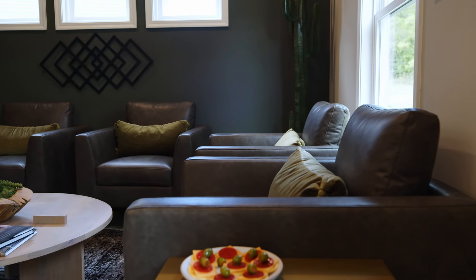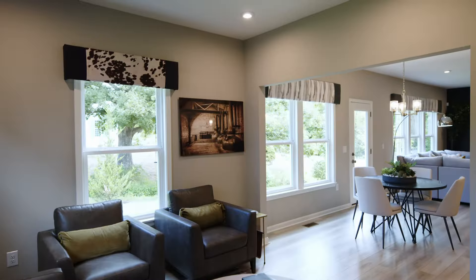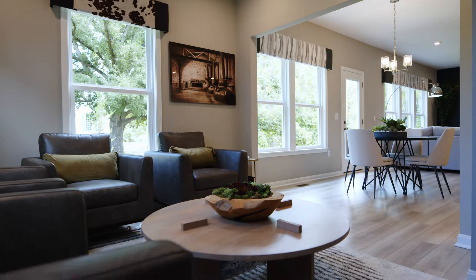One of my favorite features of the Jensen is this flex space located in the back of the home. It has so many different options and functions. It can be an open living space as we show it here, or you can add optional double doors and have a great study or a playroom. You really have the freedom to make this space whatever best fits your lifestyle.